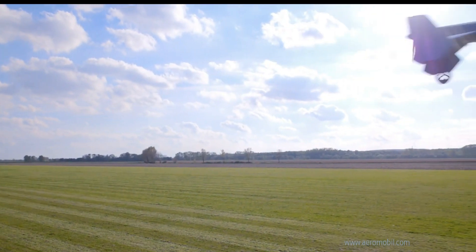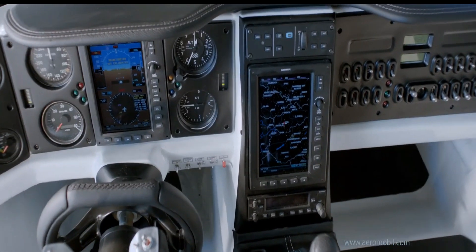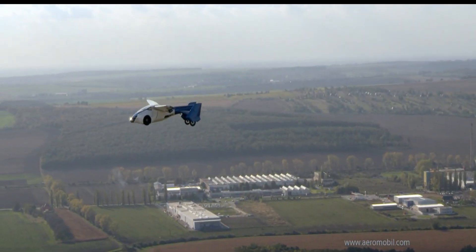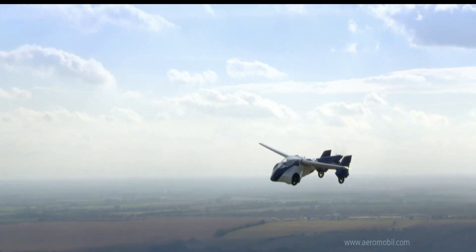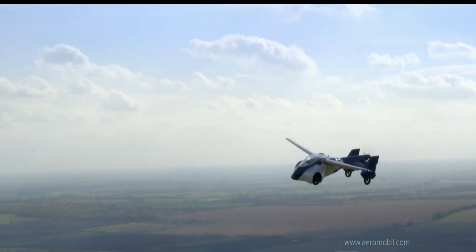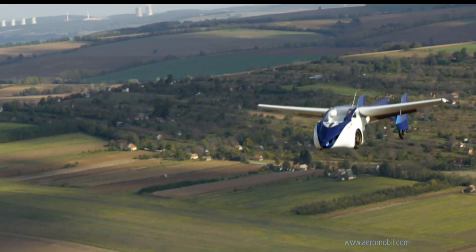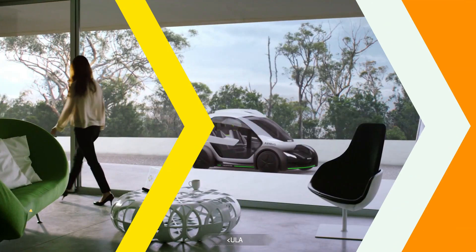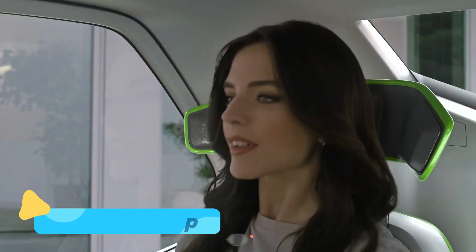Inside, the cockpit is designed for both comfort and functionality, ensuring a seamless transition between driving and flying. Whether you're navigating city streets or soaring through the clouds, the AeroMobil 3.0 is a true testament to how the boundaries of personal transportation are being redefined.